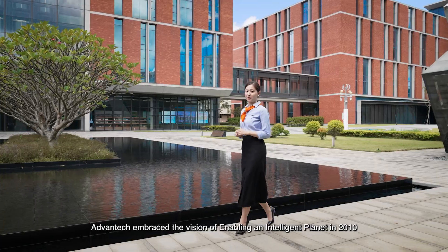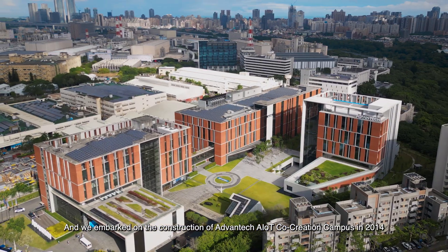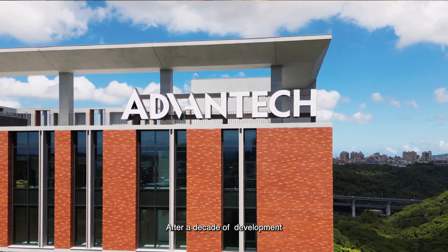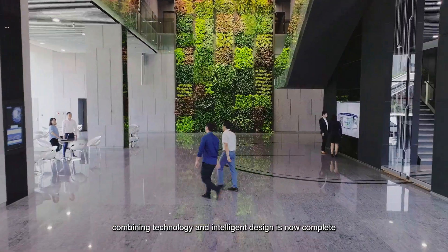Avantech embraced the vision of enabling an intelligent planet in 2010 and embarked on the construction of the Avantech AIoT co-creation campus in 2014. After a decade of development, the campus combining technology and intelligent design is now complete.